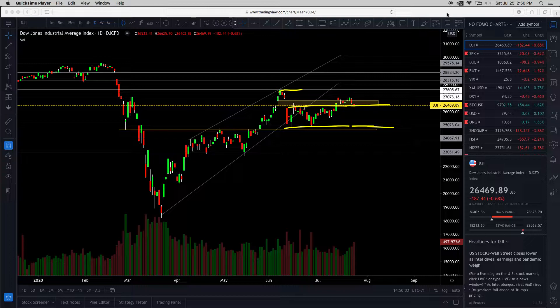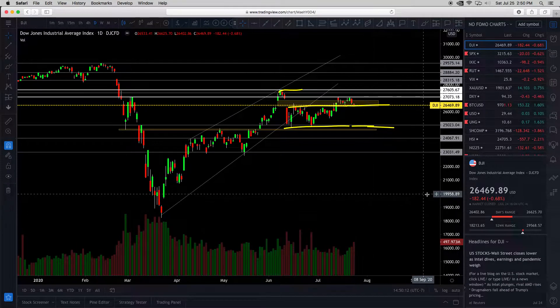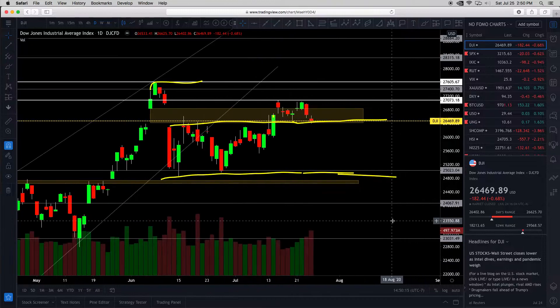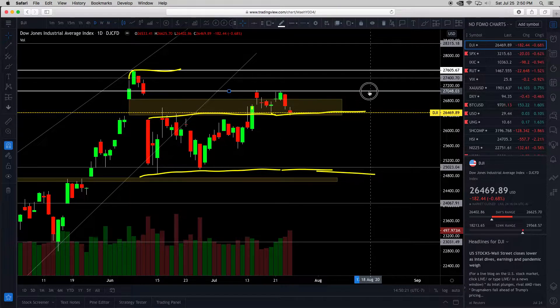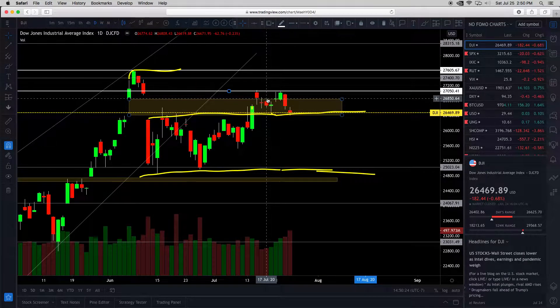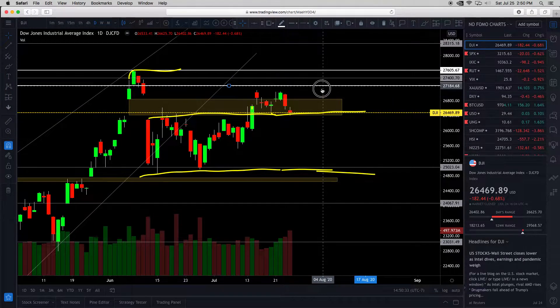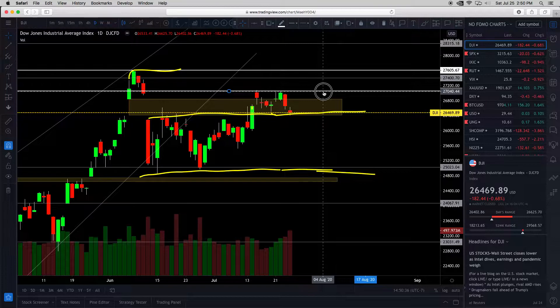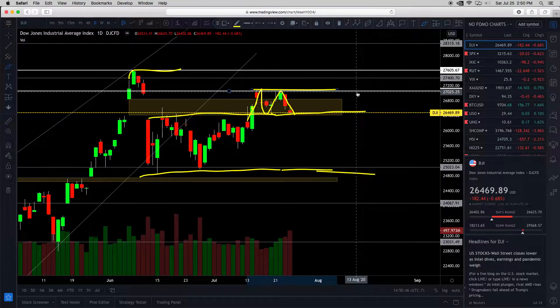Let's start with the DJI Dow Jones Industrial Average Index. We just ended week two of Q2 earnings. In the past week since July 17th, basically there was a rally and then a pullback. What's notable is there's a double top right here — hit it three times, rejected at around 27,040. That's an M pattern. Two touch points is enough to call a resistance level.